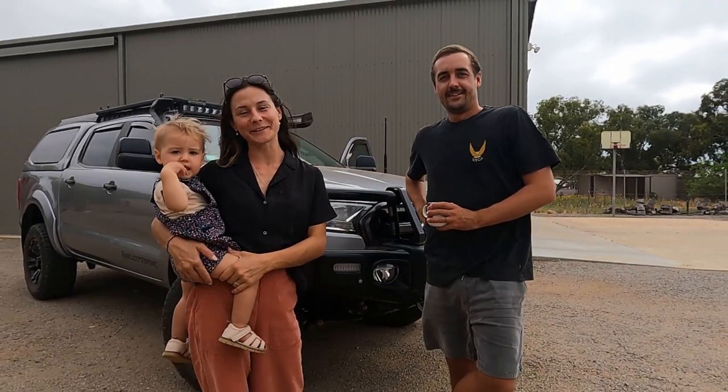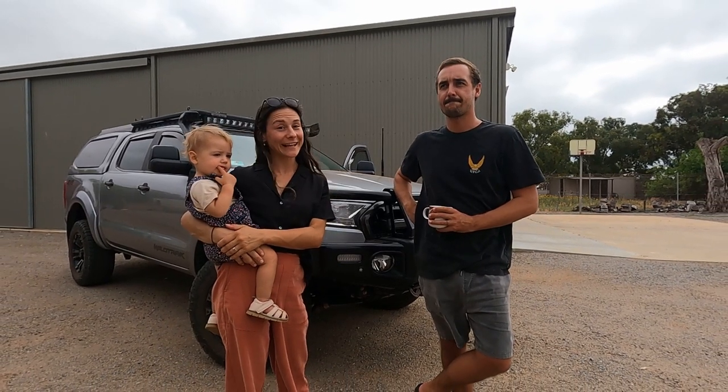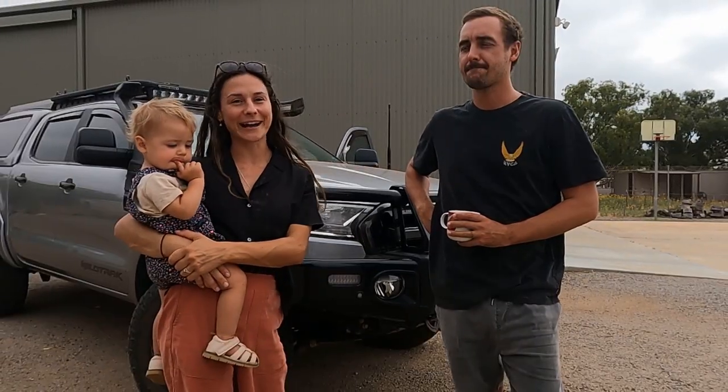Welcome back to another episode guys. The day has come to show you our car. We've had heaps of questions about what we're traveling in, and you've seen our van, so we thought we'd do the car tour this week.